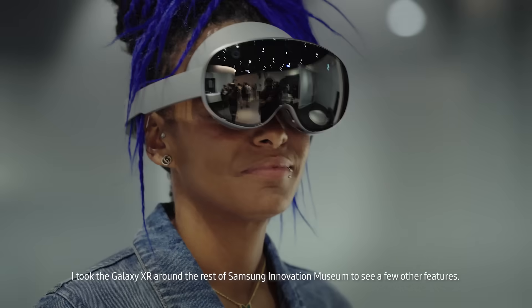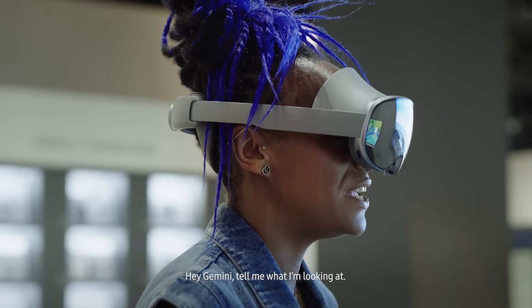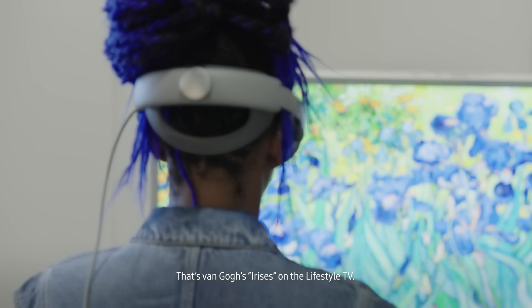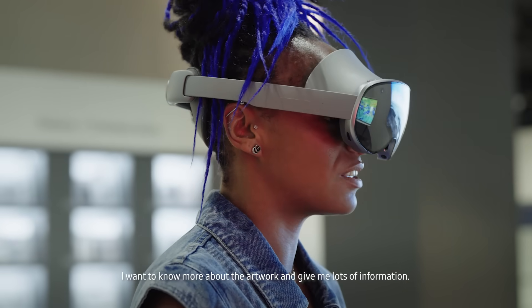I took the Galaxy XR around the rest of Samsung's Innovation Museum to see a few other features. Hey Gemini, tell me what I'm looking at. That's Van Gogh's Irises on the Lifestyle TV. Are you interested in learning more about the artwork? I want to know more about the artwork — give me lots of information.